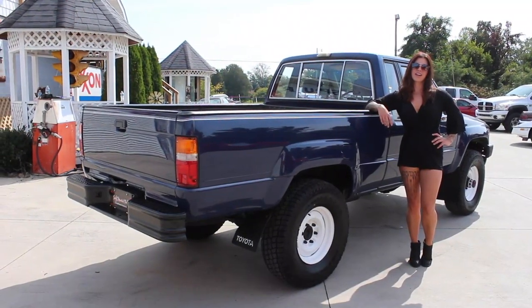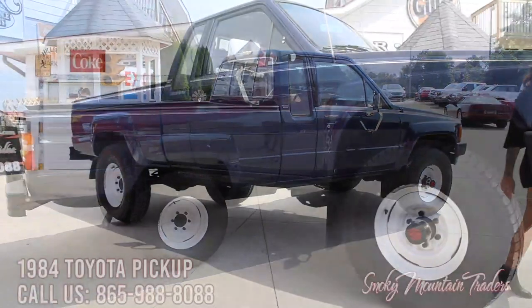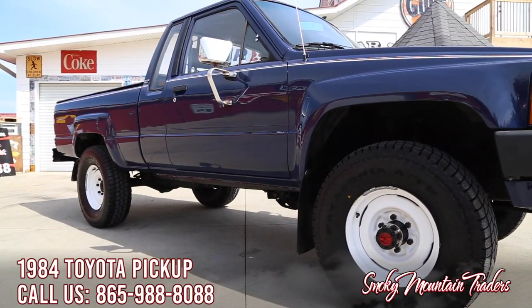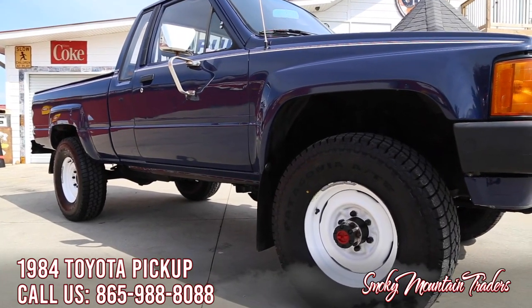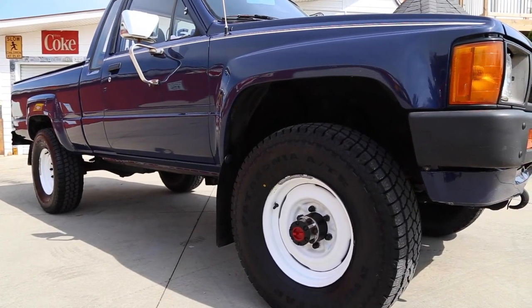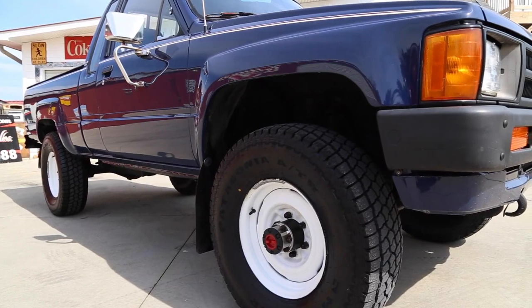As you come up the passenger side I'll go ahead and step off so you can get a good look at the stance on this pickup. The body on this truck is one of the best you'll ever find for this year Toyota. All of the body lines are stunning and all of the gaps are even and symmetrical. The medium blue paint has a gorgeous finish and all of the glass looks amazing with most of it being original. To finish off this look it's sitting on 15-inch wheels with 31-inch tires.